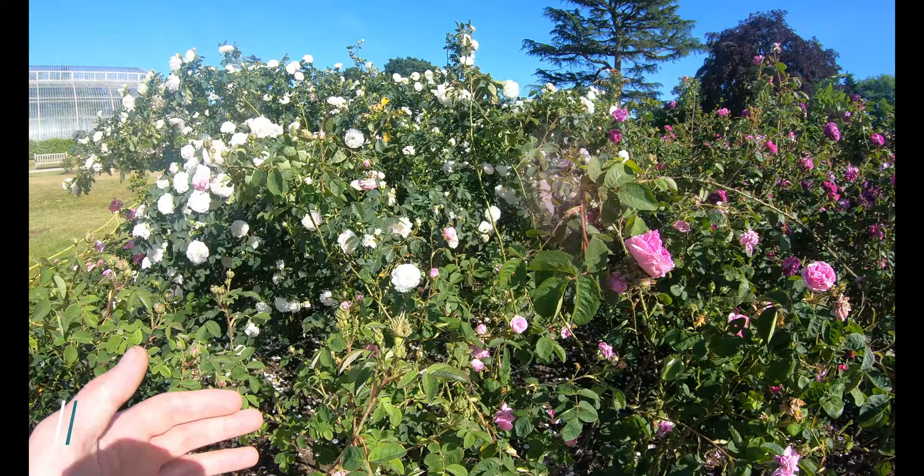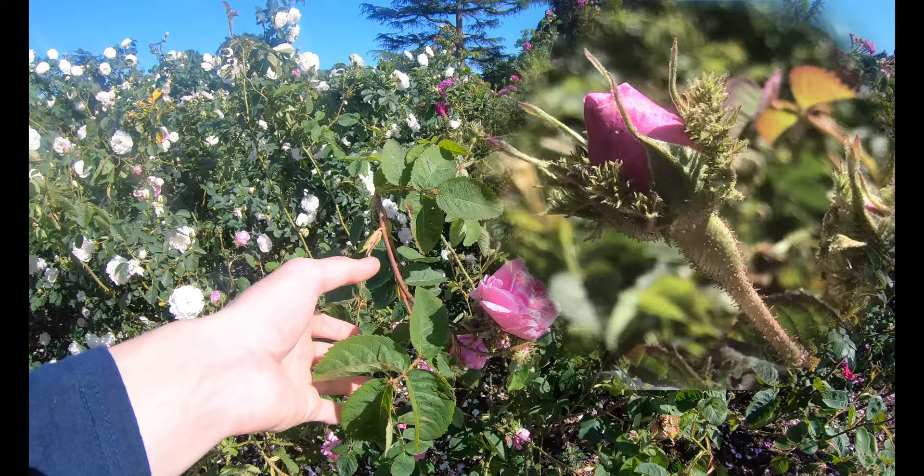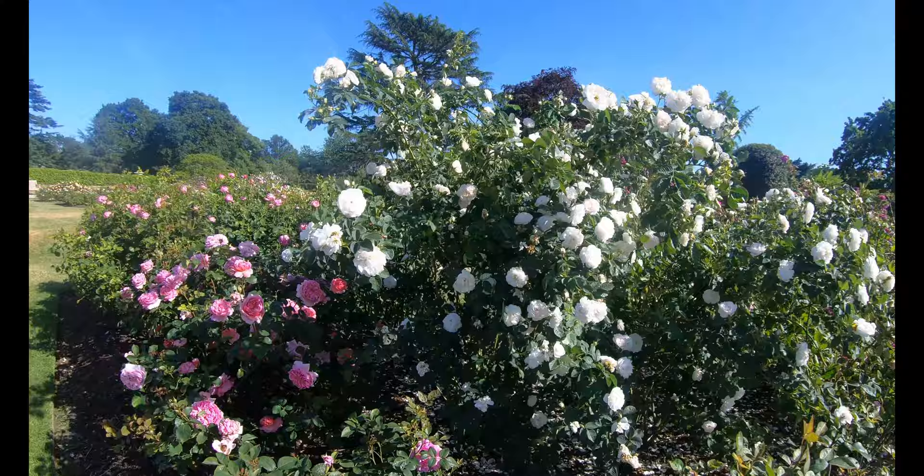This rose just here is a moss rose named Rosa centifolia cristata. Moss roses are named because of the moss-like hairy growth shown here on the sepals of the flower buds. All moss roses are cultivars of a hybrid named Rosa centifolia, which derives from a mixture of parents including Rosa damascena.